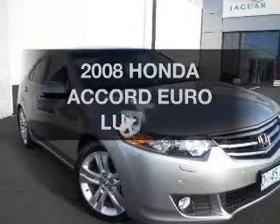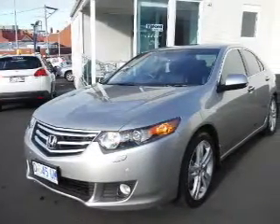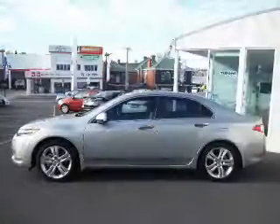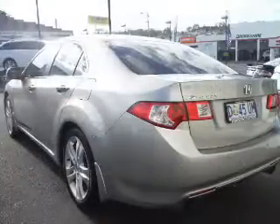Presenting the 2008 Honda Accord — this is the vehicle you've been looking for. Experience greater control of your vehicle with this manual transmission. Low emissions and the good fuel economy offered in this vehicle are important to you and to the environment.